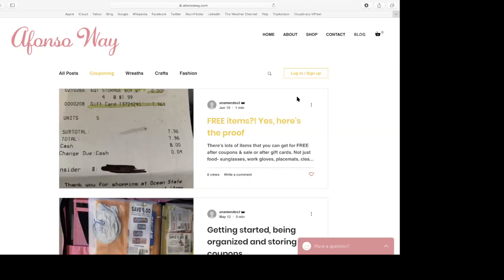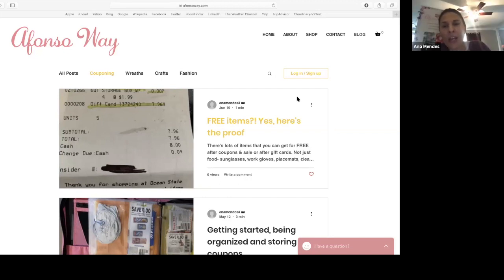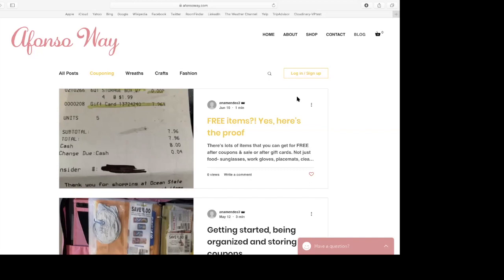In Massachusetts, there's a law — and you'll see it if you ever go to the registers at Hannaford and all the grocery stores — there's a sign that says if a grocery item rings up incorrectly, they are to give you the first item free. So for example, if you bought two boxes of cereal and the shelf tag said $2.50 but they rang up for $4.99, bring it to their attention. They are to give you that first box free, and the second one would ring up at $2.50.